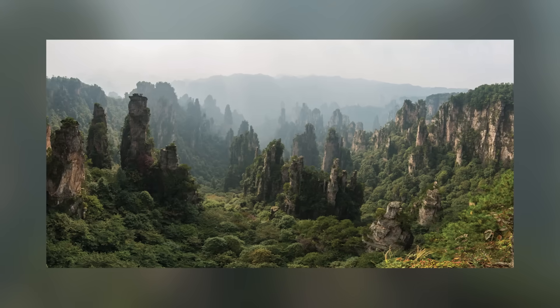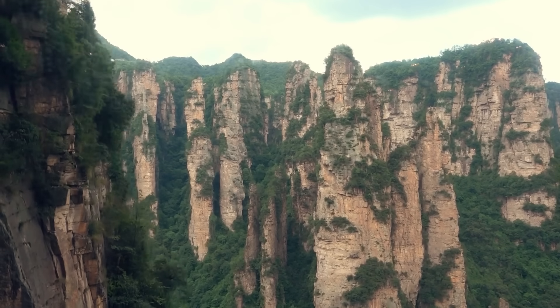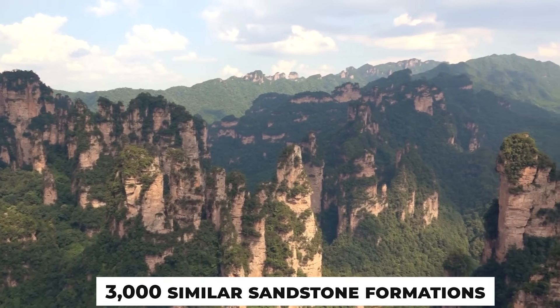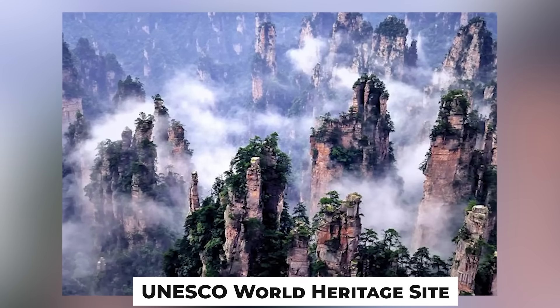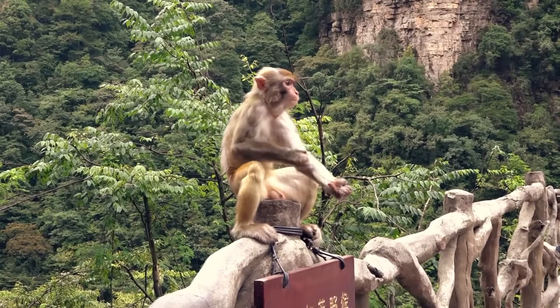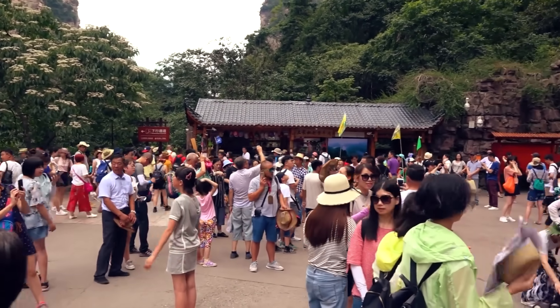This pillar isn't just pretty — it's a testament to nature's artistry. Formed over millions of years through weathering and erosion, the area boasts over 3,000 similar sandstone formations, each unique in its shape and size. The Zhangjiajie National Forest Park itself is a UNESCO World Heritage Site and a global tourist hotspot. Whether you're a nature lover or a movie buff, the South Pillar of Heaven is a must-see masterpiece of Earth's past.